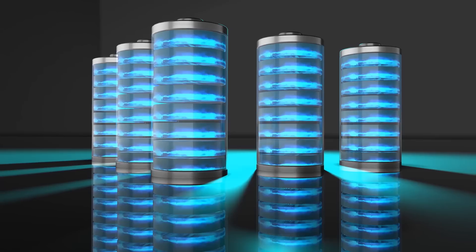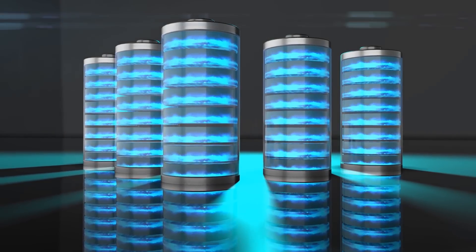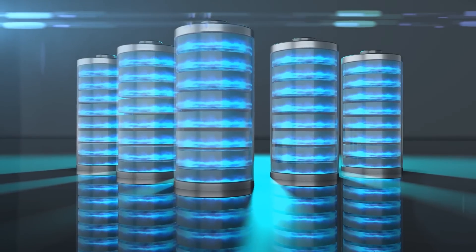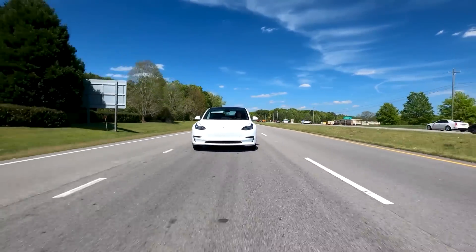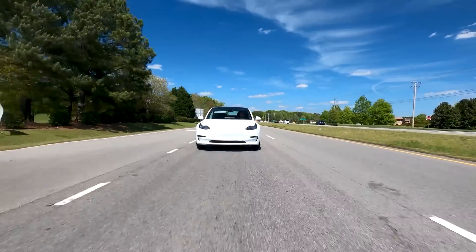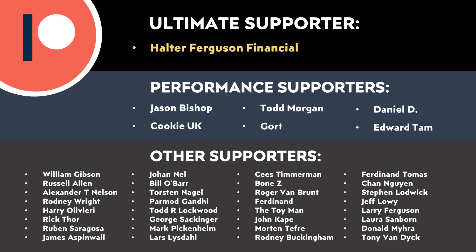These batteries provide a good medium amount of range, which is perfect for a standard range vehicle and for the more affordable EVs Tesla plans to build in the future. I'm excited about them and I hope Tesla does start building these batteries in the United States and that we see them in standard range Teslas going forward. Let me know what you think in the comments below, and thank you to all who support me through Patreon — your support makes a big difference and really helps make these videos possible.